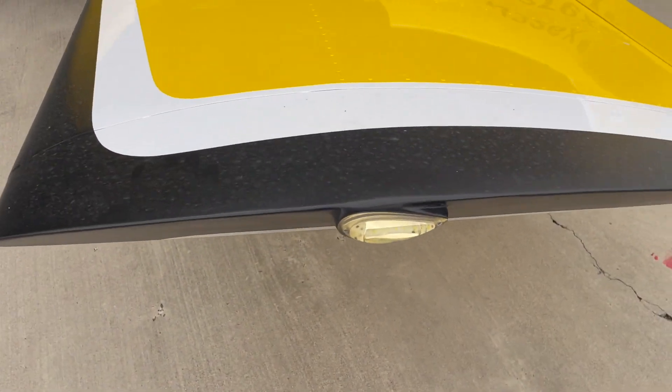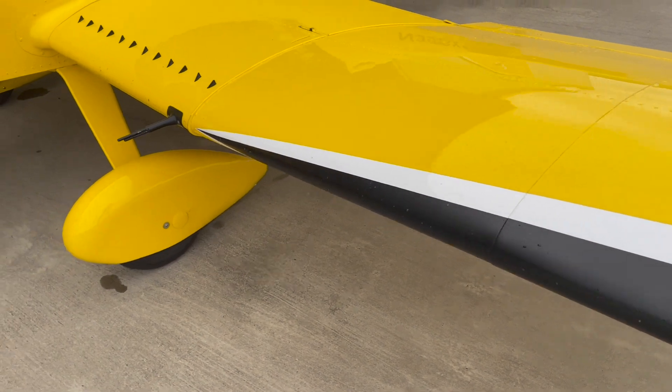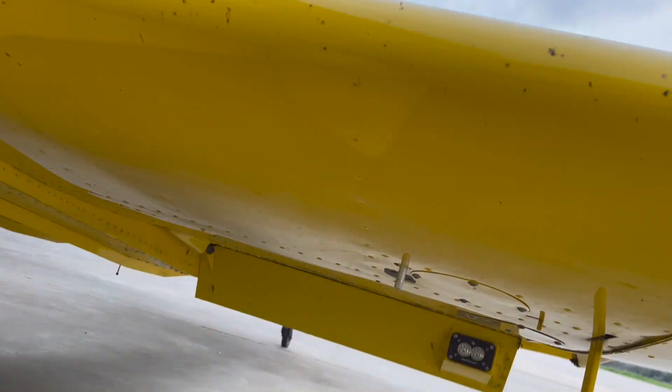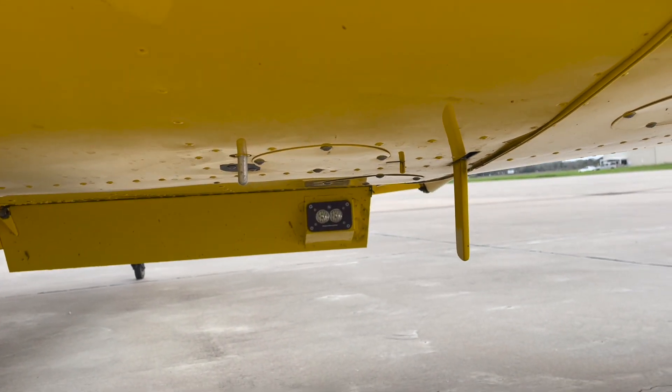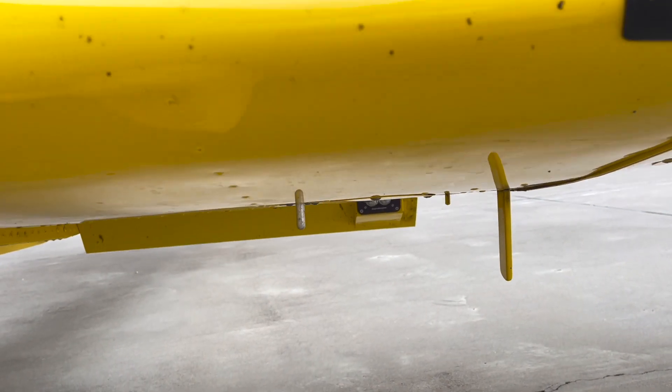It does have wingtip strobes and nav lights. Landing lights are embedded in the flaps — when the flaps retract, the landing lights retract. It's kind of a slick way to do that.